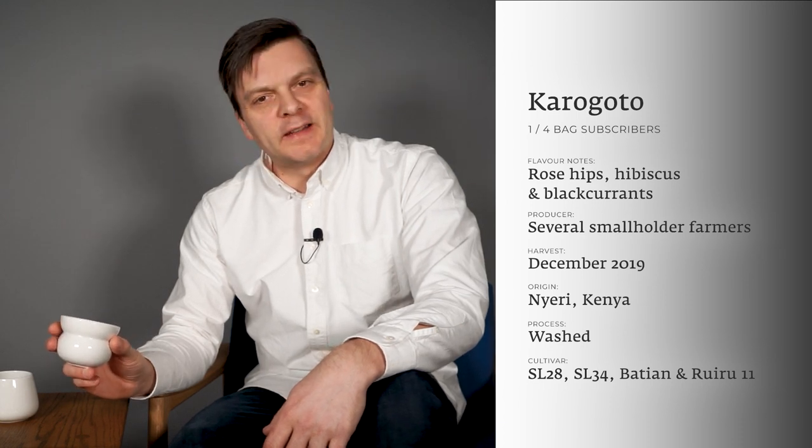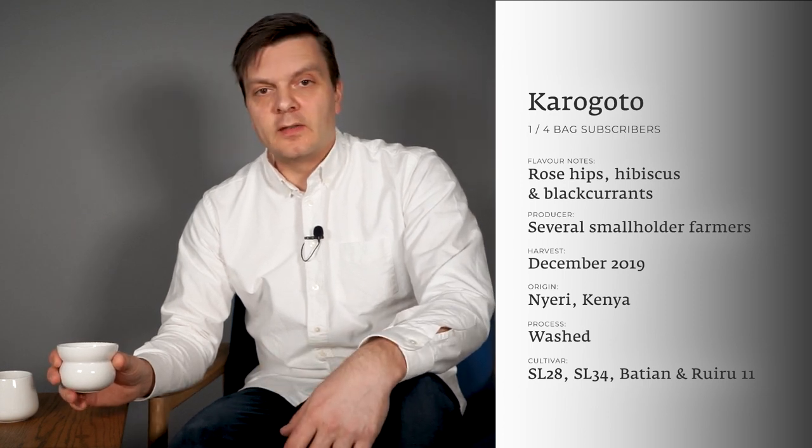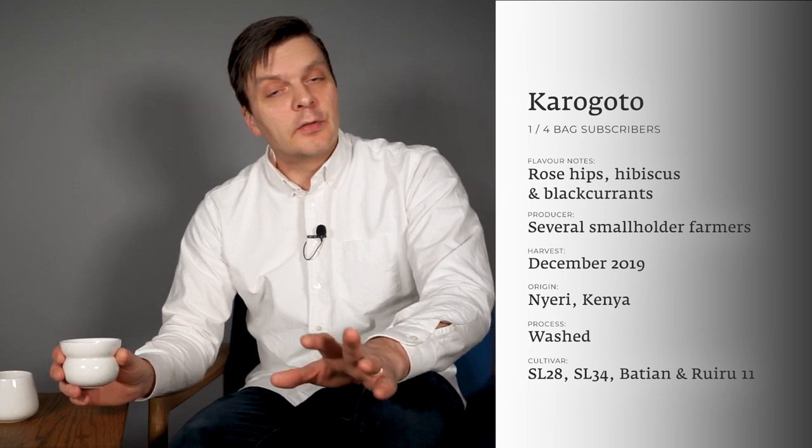For me this coffee is all about juiciness and fruitiness. This coffee is from a washing station — also called a factory — named Karagoto, situated in Nyeri, very close to the town of Karatina. It's a blend of coffees grown by many small farmers who don't have big enough farms to process and dry their own coffee. So they form cooperative societies, which build wet mills in different areas where their members are living.